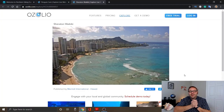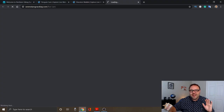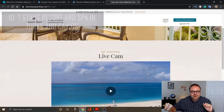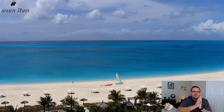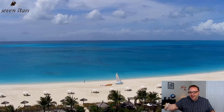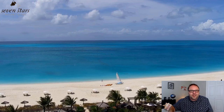Now to my final one — I just actually found this one the other day. It is in Turks and Caicos. This is the Seven Stars Resort and Spa. When you scroll down and hit play on the live webcam, how beautiful is that? Turks and Caicos. Play some music in the background, shake your maracas, drink some drinks, and enjoy the view. What a beautiful place — the Seven Stars Resort and Spa in Turks and Caicos.